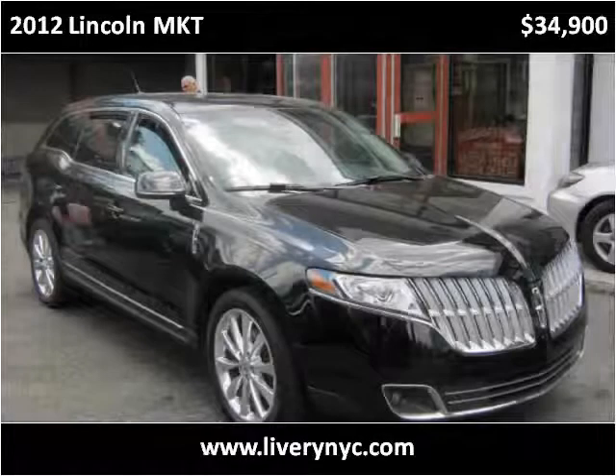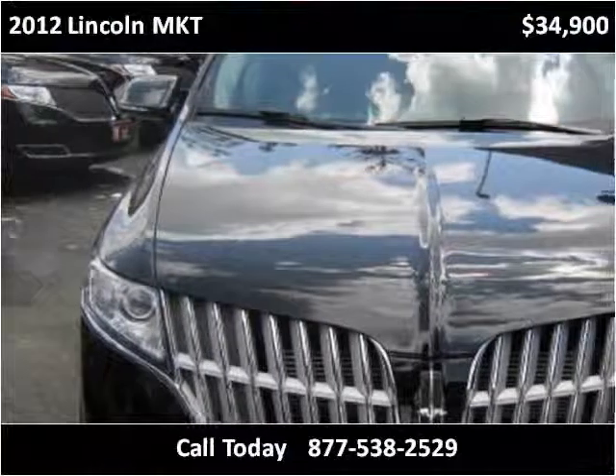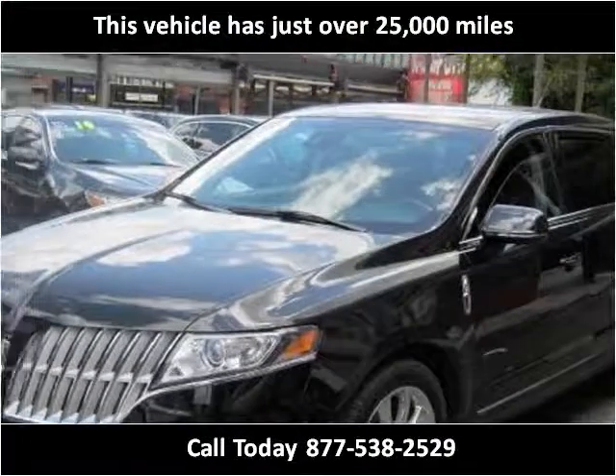This 2012 Lincoln MKT is available from Tower Auto Mall. This vehicle has just over 25,000 miles.